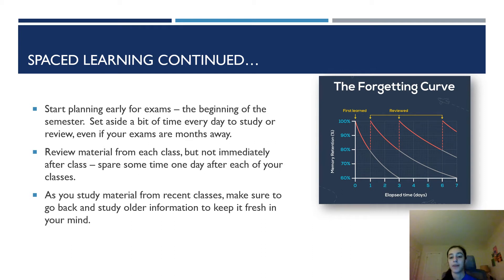You should set aside a bit of time every day to study or review, even if your exams are months away. When we do our classes, try to review material from each class, but not immediately after class. I personally like to spare some time — about one day after each of your classes. For example, if you have classes Monday, Wednesday, and Friday, you might review the information on Tuesday, Thursday, and Saturday respectively. As you study material from recent classes, make sure to go back and study older information to keep it fresh in your mind.